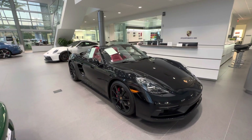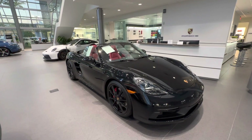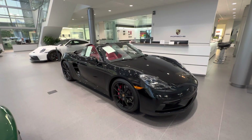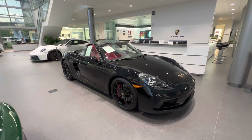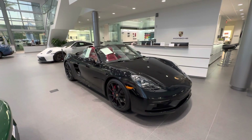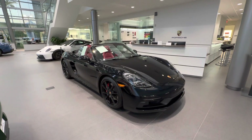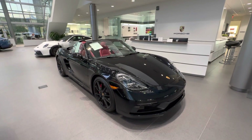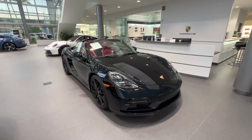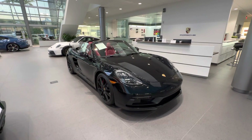In today's walk-around video, we'd like to present you this spectacular pre-owned 2022 Porsche 718 Boxster GTS 4.0 Liter. This vehicle just arrived at our dealership and is part of our Porsche Approved Certified Pre-Owned inventory. Today I'd like to highlight the build specifications on this specific 718, and of course we'll also talk about the 718 Boxster GTS 4.0 Liter in general.